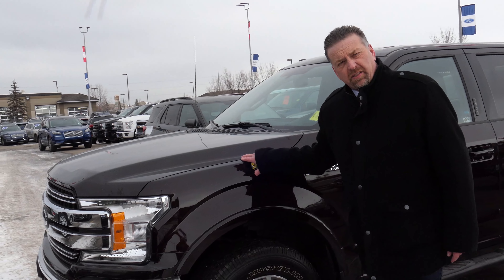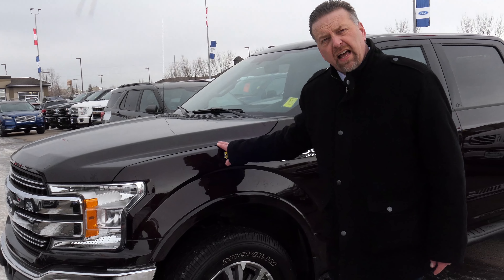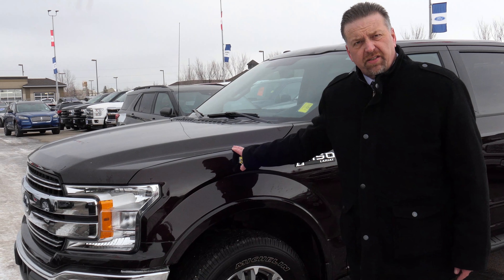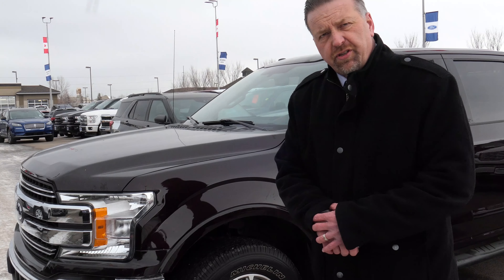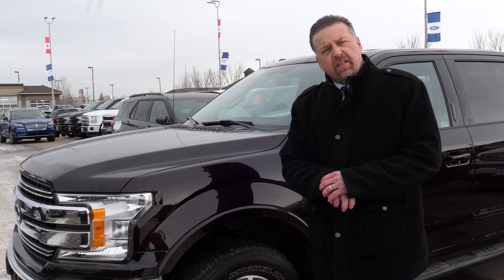It's already gone through its AMVIC inspection. We have that to show you, no problem. I can email it to you, certainly text you photos — whatever's best for getting the information to you. Anyhow, let me show you a little bit about this truck.